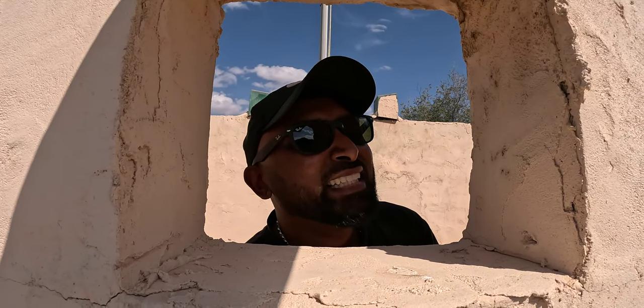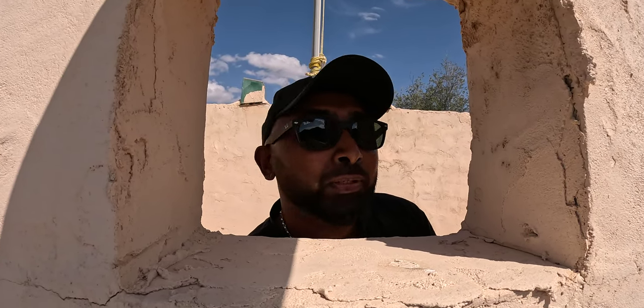Welcome to the flag fort! This is a very, very tiny little fort but it's beautiful. There is so much going on with flags here.